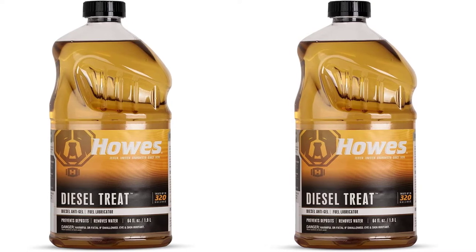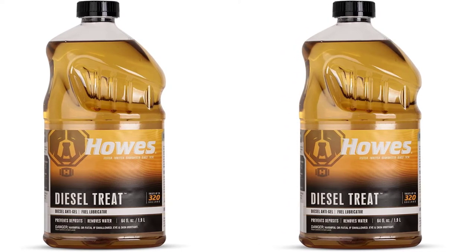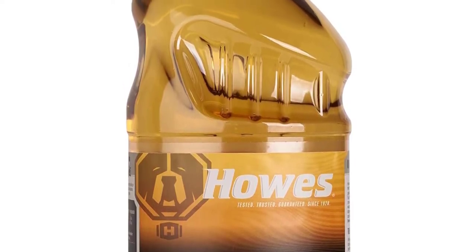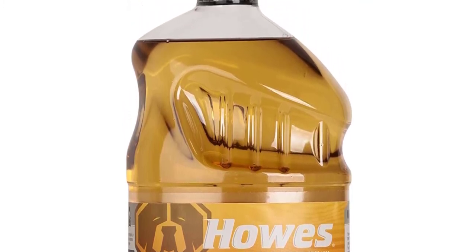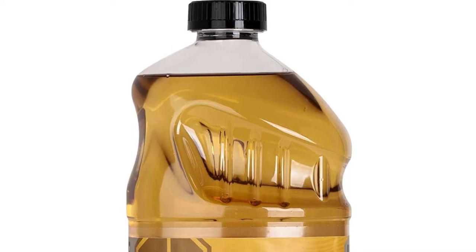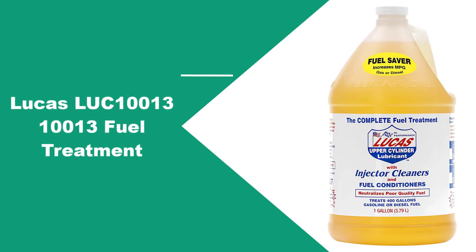The formula can last you for a whole winter, as the 64-ounce content can treat 300 gallons of diesel fuel. The product contains a demulsifying substance that helps eliminate water from your diesel fuel — something which commonly occurs in winter periods, as water can freeze up in engine filters and create problems for your engine. Diesel Treat helps you escape this unfavorable circumstance. At number three: Lucas LUC10013 Fuel Treatment.